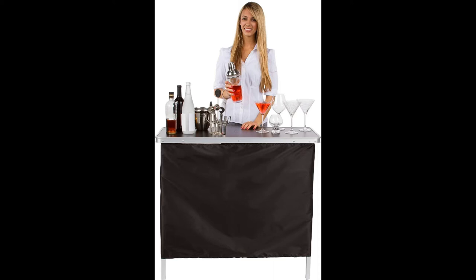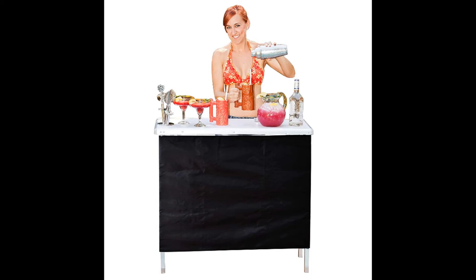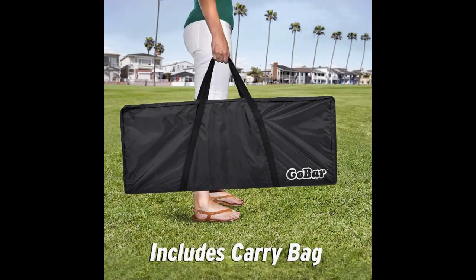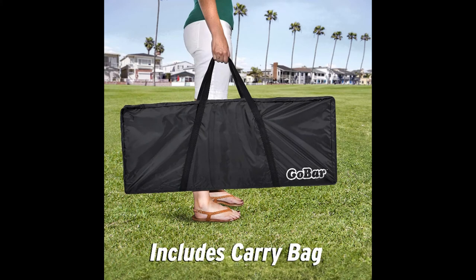Coming in at number two: the Go Pong Portable High Top Party Bar Table with Shelf. This one is also very affordable, available for just over $50, yet comes with all the features you would expect from a top-quality portable bar. The product is perfect for multiple uses, whether you are just having a day out with family and friends or planning an event where drinks will certainly be a necessity. The sturdy build ensures it will not be flimsy on the floor indoors or outdoors. The Go Pong has a very compact size, making it ideal for mobile needs when traveling.